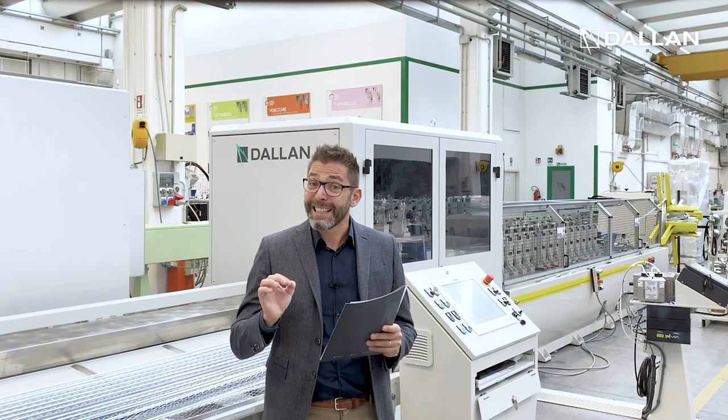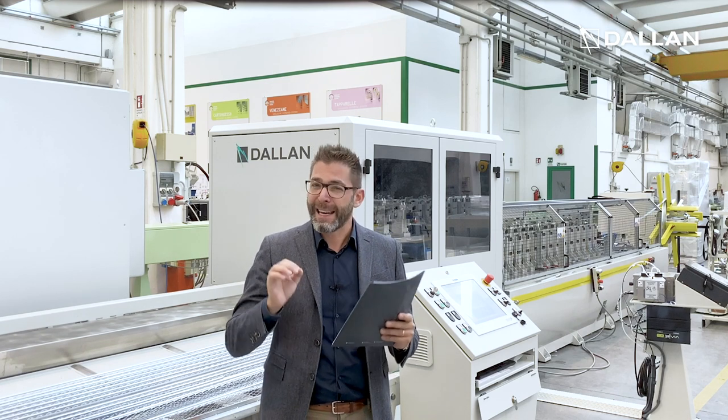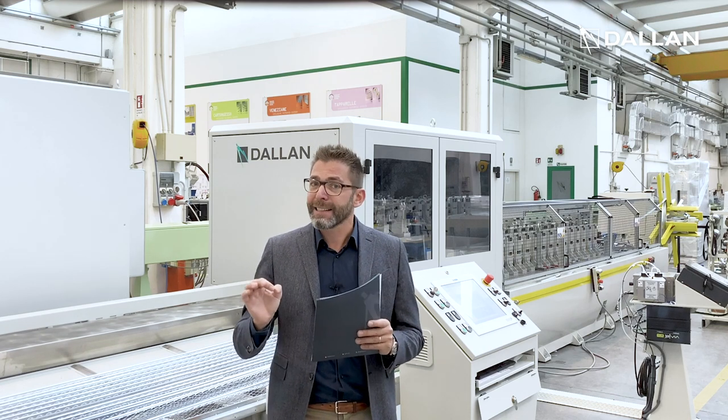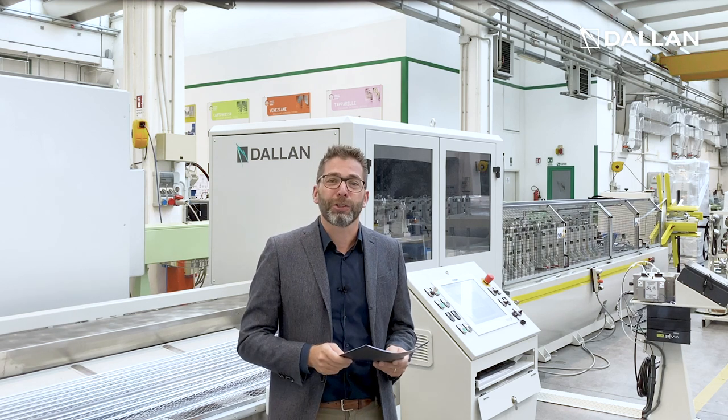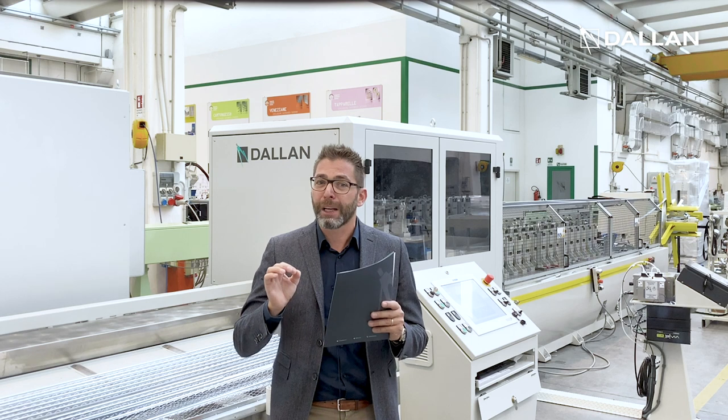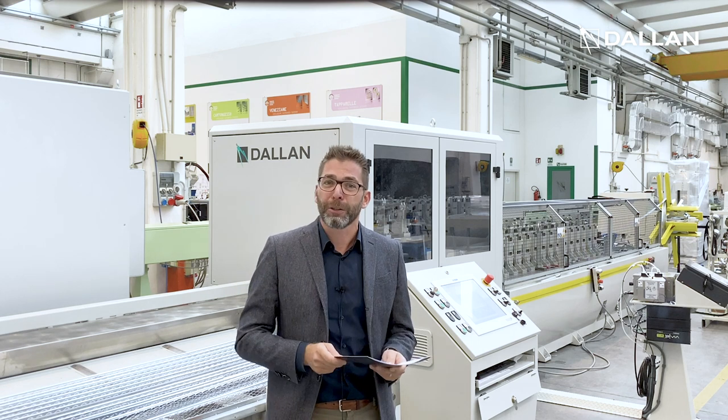Being extremely easy to operate, flexible, and highly productive, this Dallan system is the perfect system for medium and large productions, with a modularity that will grow together with your operation.